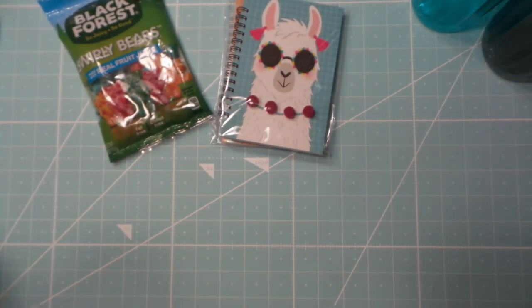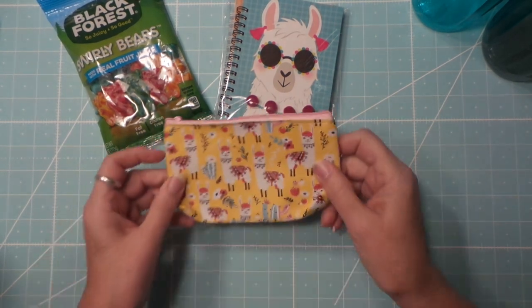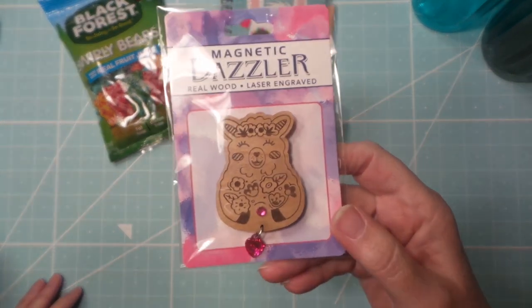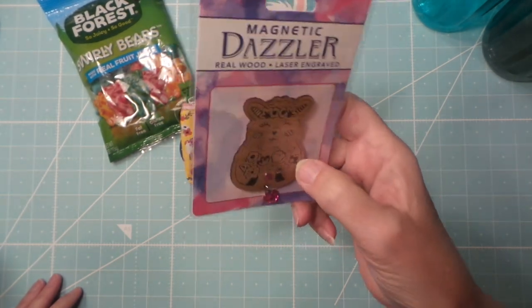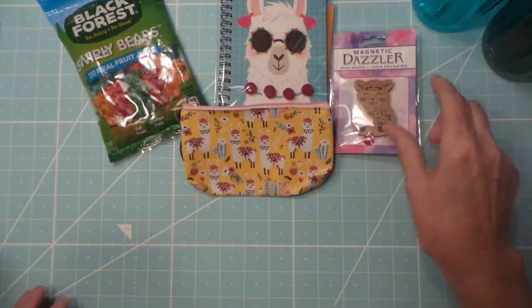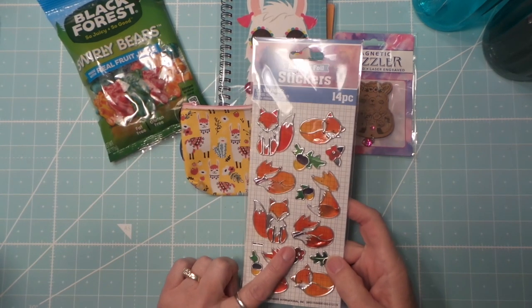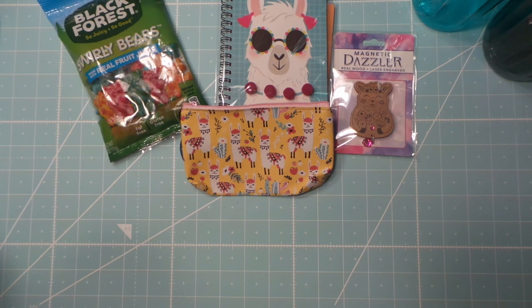Then I found another little llama tote thing, and another llama magnet — it's cute, though I'm definitely going to color it. I also bought another pack of colored markers just in case I use mine all up.